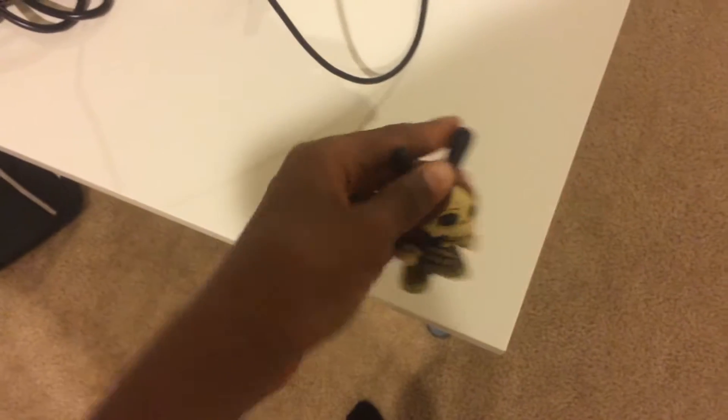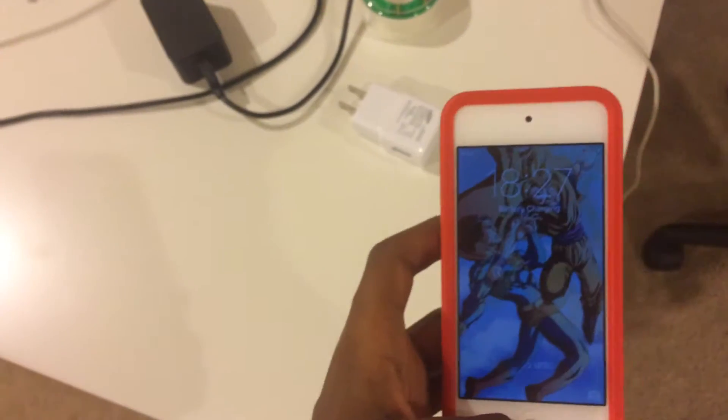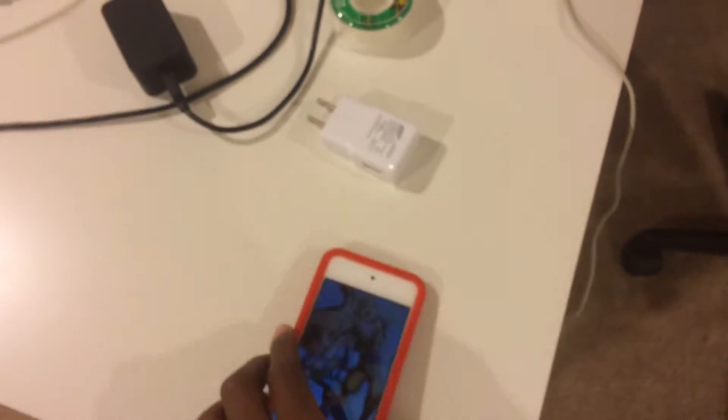Then we have some chargers. We have that dude — he keeps me in line when I need to do my homework. We have my iPod. Pretty sick.